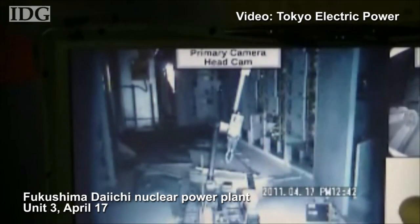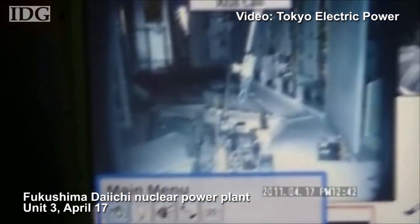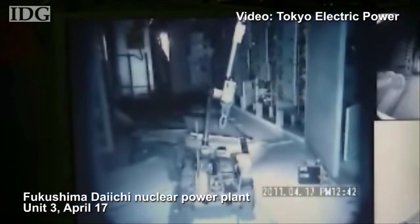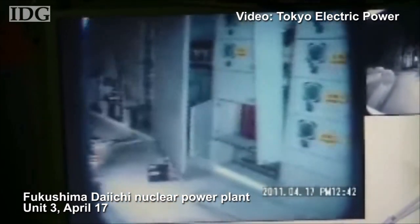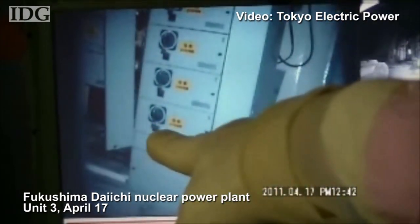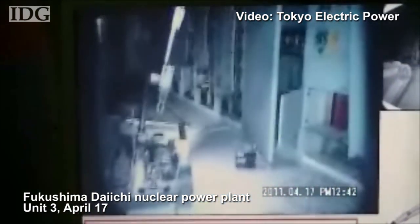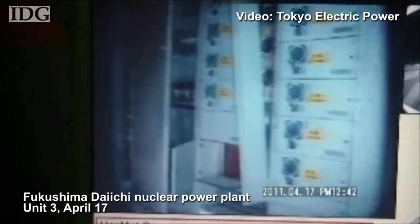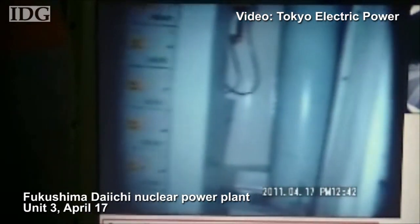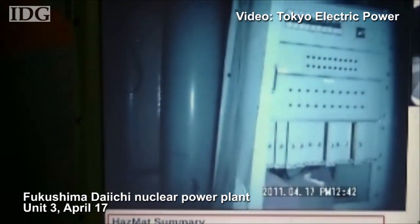Tokyo Electric has been battling to bring the stricken Fukushima nuclear power plant under control for almost six weeks. The video and data provided by the robots has given the company its first look inside the reactor buildings, and adds another piece to the company's understanding of what happened at the plant and how it might bring it to a cold shutdown — something that's expected to take up to nine months. In Tokyo, this is Martin Williams, IDG News Service.